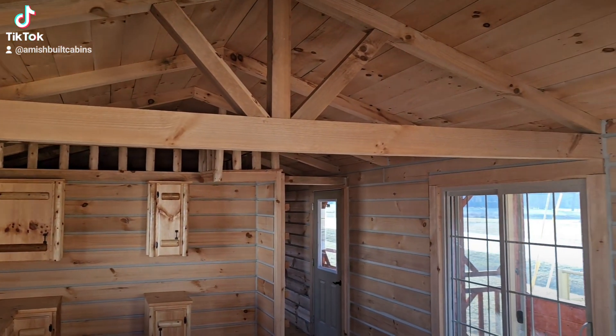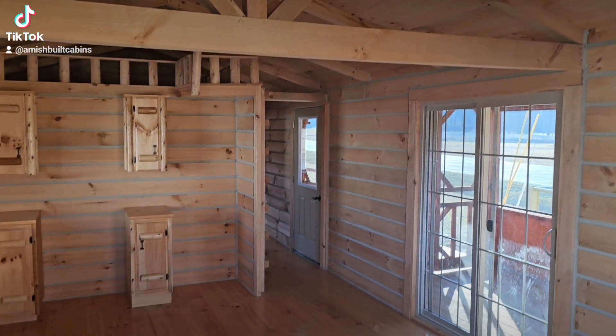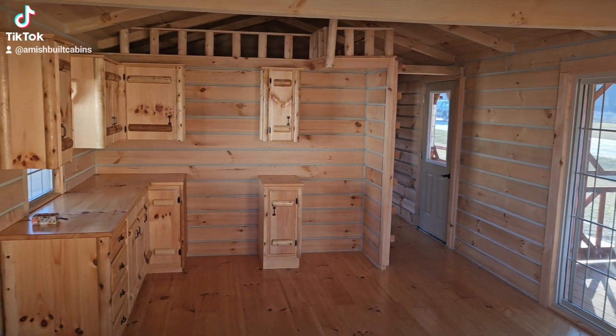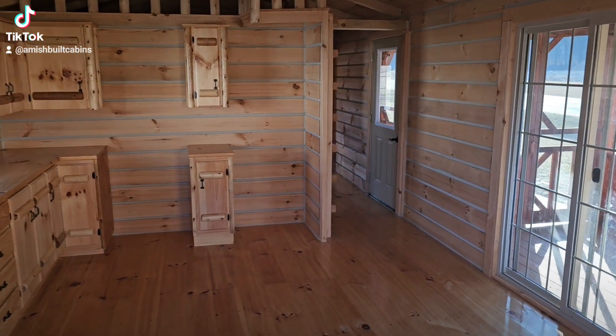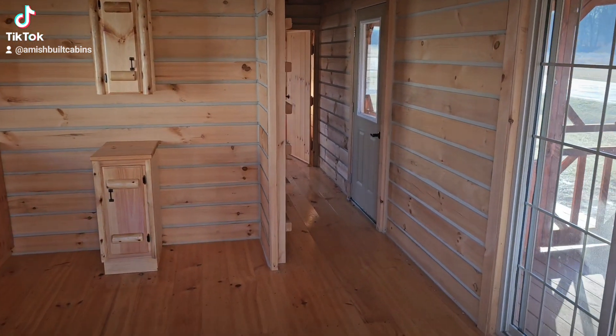You can see the quality of these and how well they're built — built by the Amish here in southern Indiana, but we ship them all over the country. We ship to the lower 48, everywhere but Alaska and Hawaii.